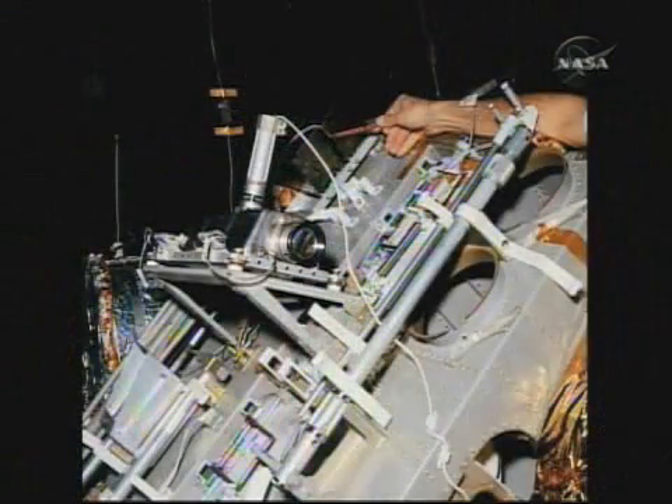The camera that captured Armstrong's first steps was mounted on a swinging door on the lunar module. When Armstrong came out on the porch, he pulled a D-ring which opened a large door that had the camera mounted on it. So when the door swung out, the camera was positioned so it saw the ladder, and that's how that image was taken.